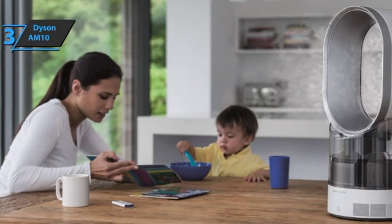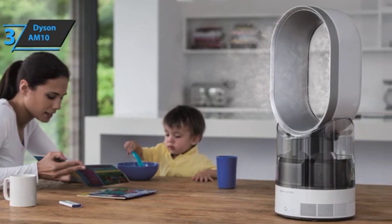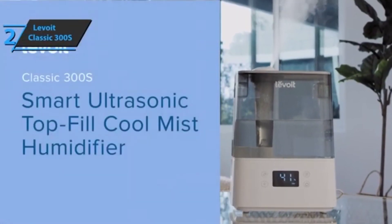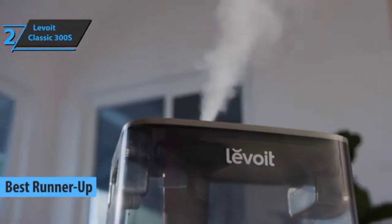The Dyson AM10 humidifier can work up to 18 hours without interruption, and automatic mode works great for humidifying and cleaning air in rooms of any size. If you can afford this beast, we say go for it. Up next, we present the Levoit Classic 300S, which took home the silver medal and the title of runner-up best humidifier available on the market in 2023.